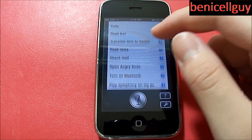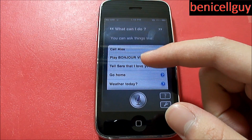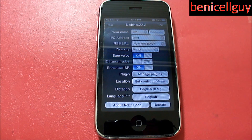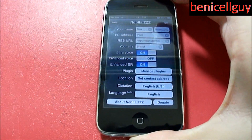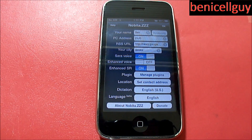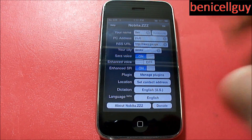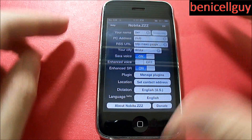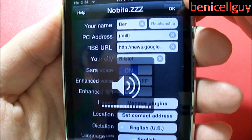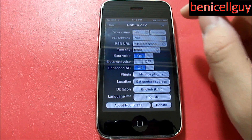So here's Sarah. We're going to click on this question mark right here and it basically suggests what you can do - you can see it gives you suggestions on what you can say, like 'call Alex' or 'go home.' If we click on settings, you have your name - I changed mine to Ben. You also have a PC address, RSS URL, and your city - mine is Bristol, which is used when you're asking Sarah to check the weather forecast. You can toggle Sarah's voice on or off, and set dictation language - I have it set to English US.